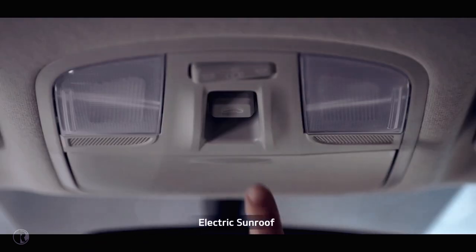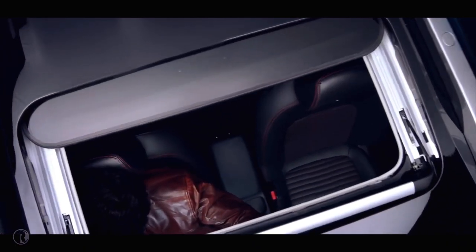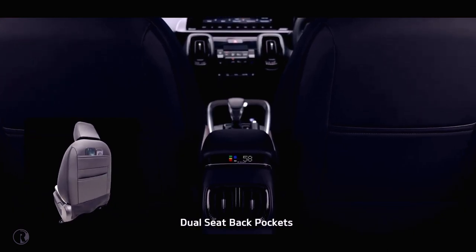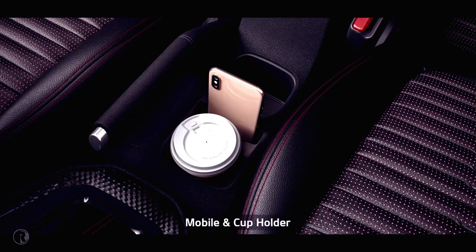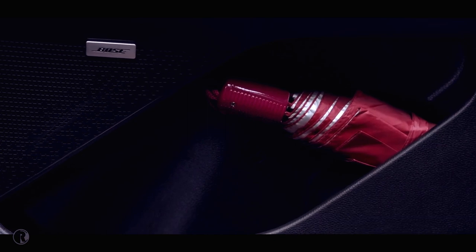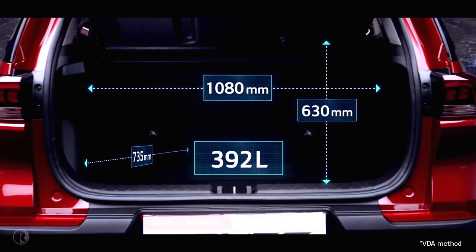The electric sunroof adds a dash of razzmatazz along with airiness. When it comes to smart storage, nothing beats Sonet — from dual seatback pockets, rear armrest cup holders, a mobile holder to an umbrella holder, it gives you ample space to keep everything for everyone. The segment-best 392-litre boot space offers ample storage.